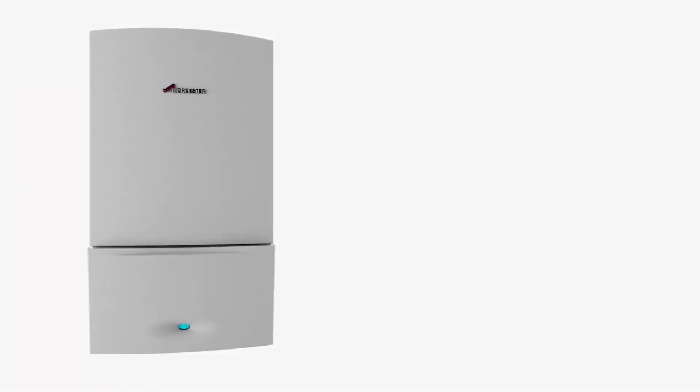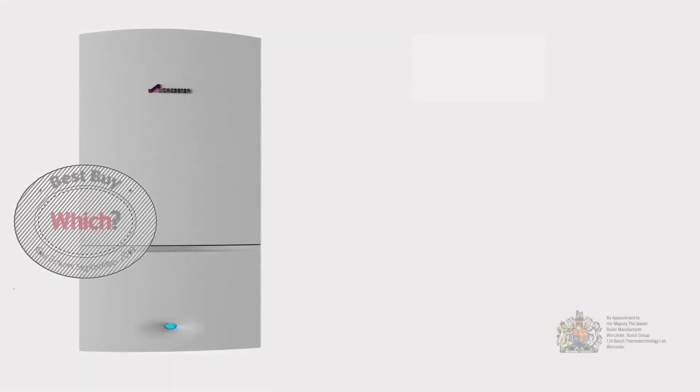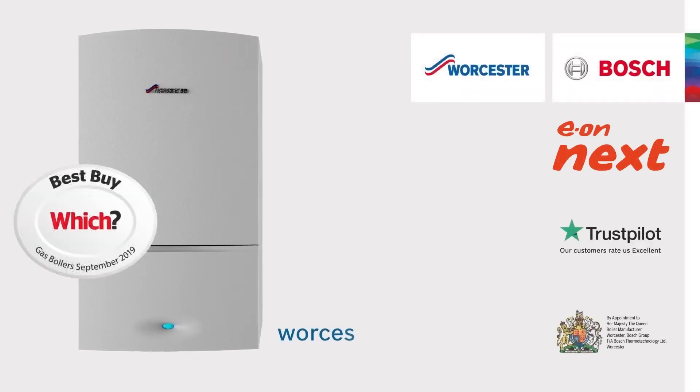You can now view the Which Best Buy award winning Worcester Bosch Green Star combi boiler range on our website.